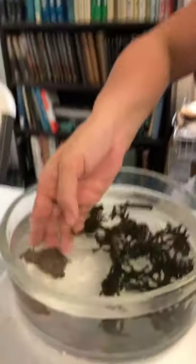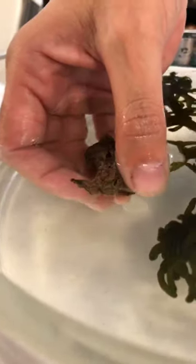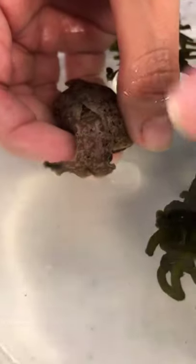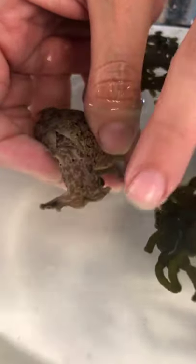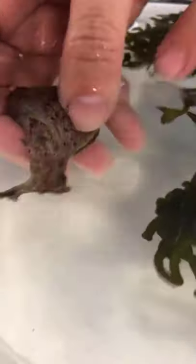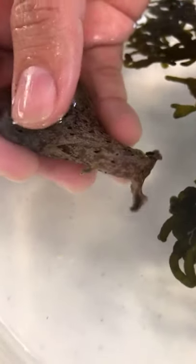Sea hares are the largest of the three groups I mentioned. Their name comes from the fact that these two projections on the anterior end of the animal are folded and look like ears. If you think of the ears of a rabbit, sea hares look like sea rabbits to me.